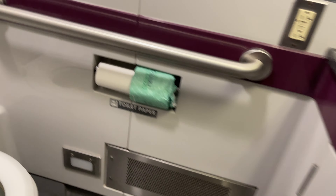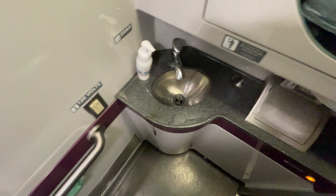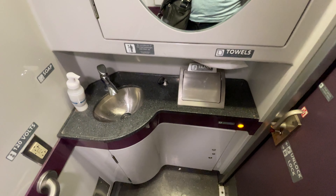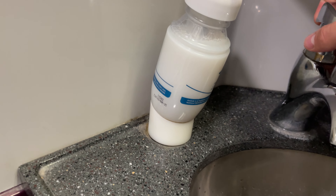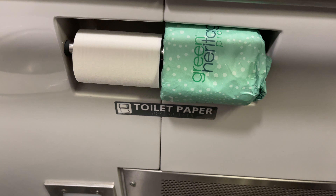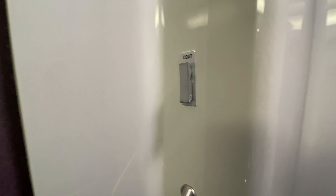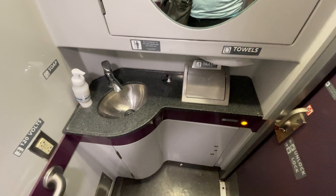Bathrooms are located at the end of each car, with one regular and one accessible. Stepping inside, we can slide the door shut behind us. The bathroom is very clean and features purple accents along the walls, in addition to what appears to be newer fixtures. The sink works well, with plenty of soap and well-stocked paper products. Other amenities include a coat hook by the door, a larger mirror above the sink, and the usual 120-volt outlets. Although it's a pretty standard facility, it's clear that this one is well-maintained — a statement I wish I could say about all Amtrak bathrooms.